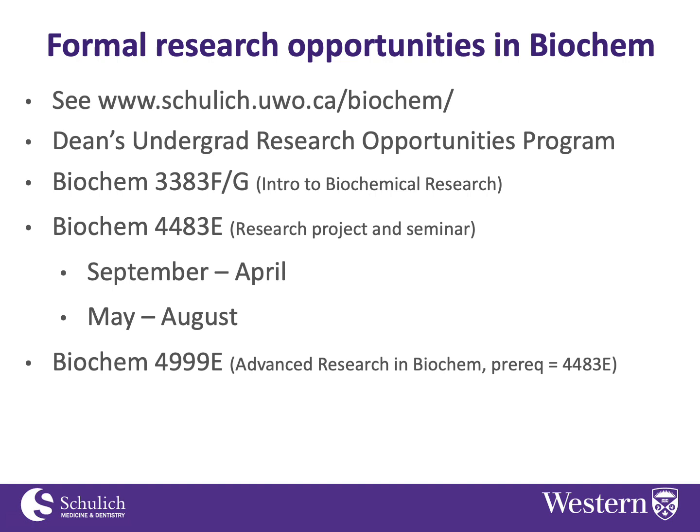DUROP is a program designed to give students funding to do research over the summer in a lab within the Schulich School of Medicine and Dentistry, and you will find biochem projects there among other departments. That's one way to get a summer student position.